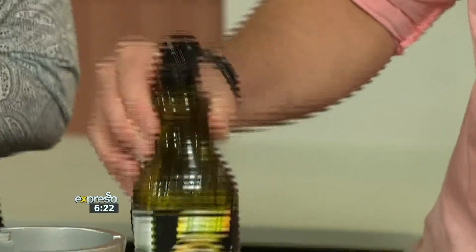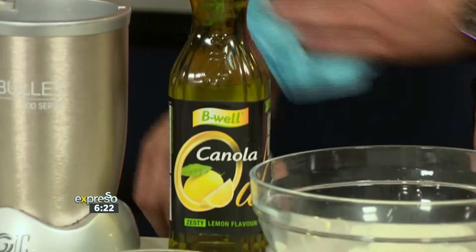We're using our beautiful B-Well canola oil — we've gone for the lemon flavour this morning. And I'm using it to condition my skin as well. You can do that, actually. It really is worth it.